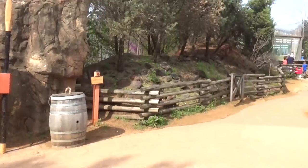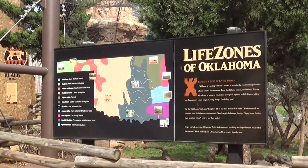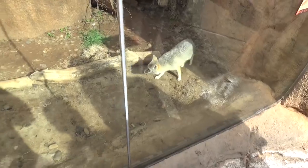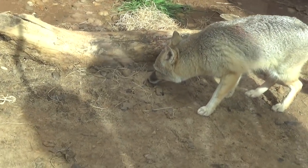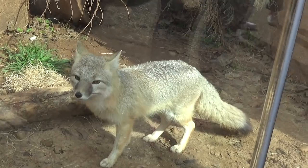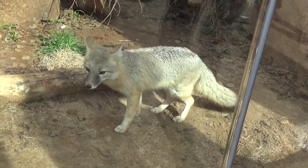The next exhibit is Oklahoma Trails, featuring animals from Oklahoma — it's going to be cool since this is my first time ever in Oklahoma and I get to learn about all the wildlife. Look how cute this guy is — it's a swift fox. He is tiny and adorable. There's a couple of them in here and they're like the size of a house cat.